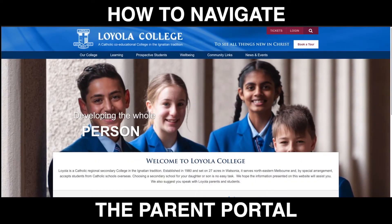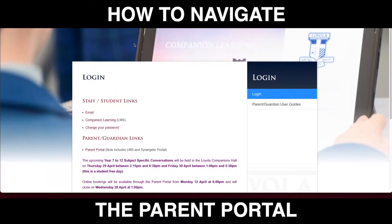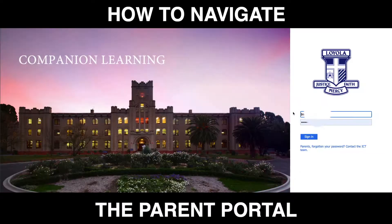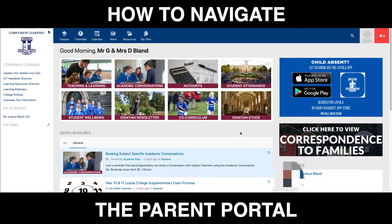Hello Loyola parents and welcome to the brand new Loyola College Parent Portal. This video is going to help you navigate all the information that you can find that is relevant to parents here at Loyola College. The first thing you need to do is visit our website, click on the login icon at the top of the page, and then click on Parent Portal under the links. Here you'll need to log in with your username and password and the brand new portal will open up for you.